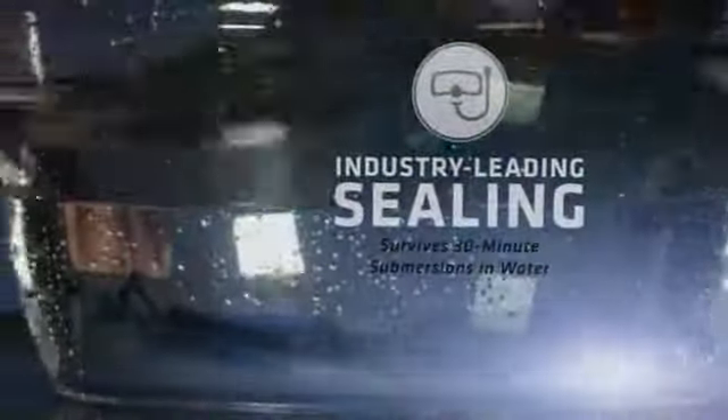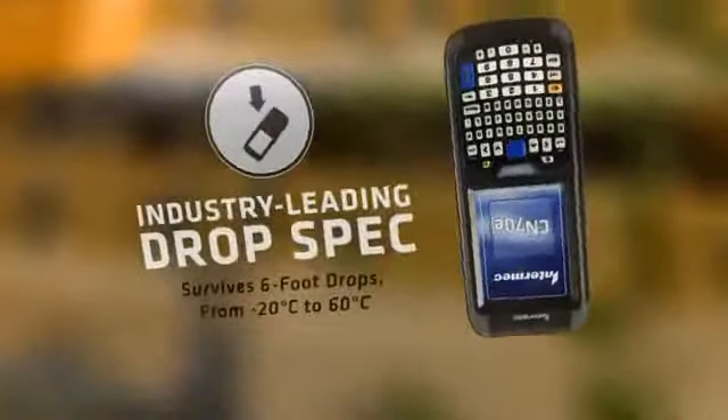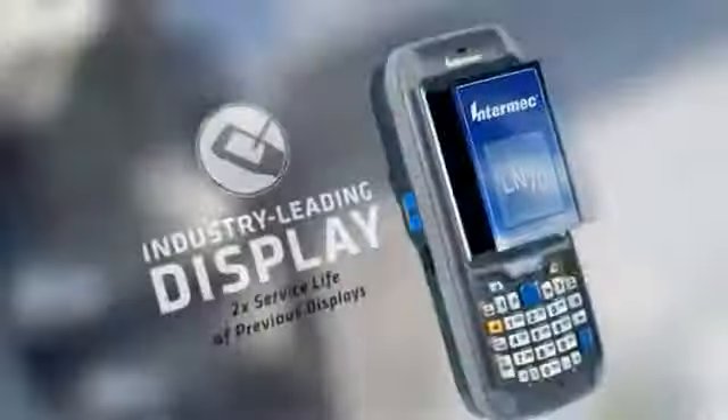Survive dusty and moist environments. Endure severe drops across a wide temperature range, and get up to twice the displayed service life.